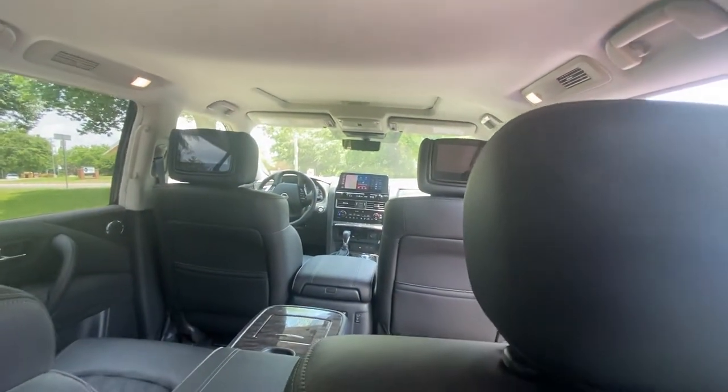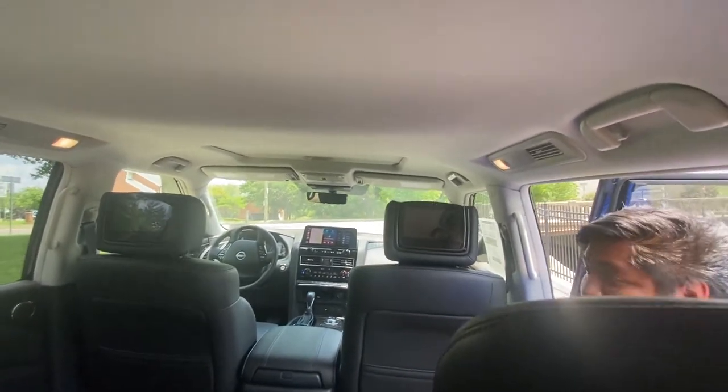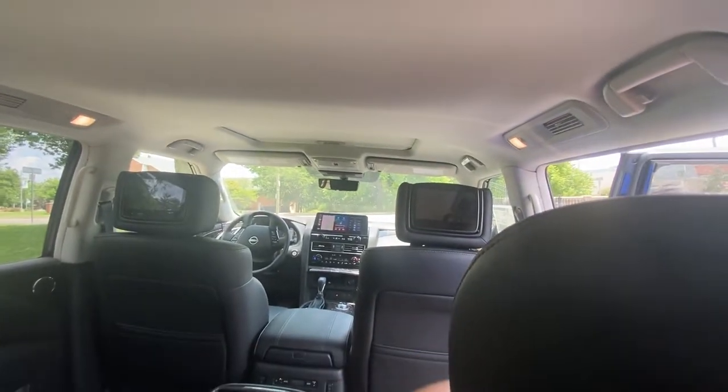I have an ample amount of room back here. And as you can see from this angle, there are not one but two TVs in the back headrests for the second row, and obviously from where I'm sitting I have complete visibility of them as well.